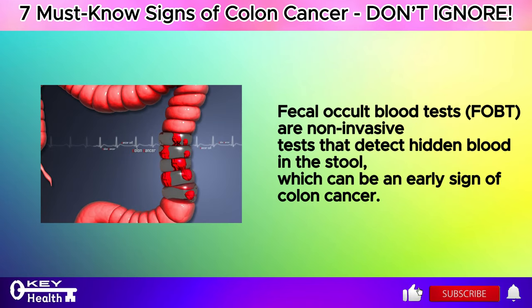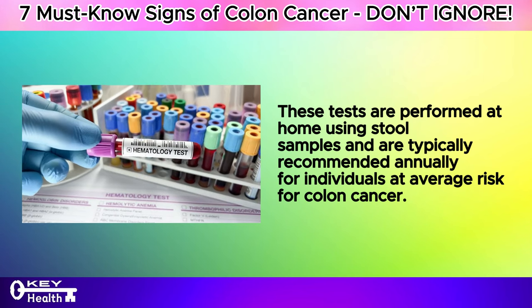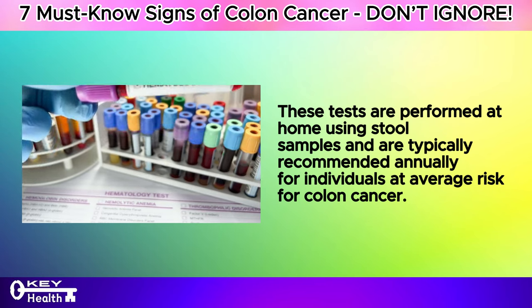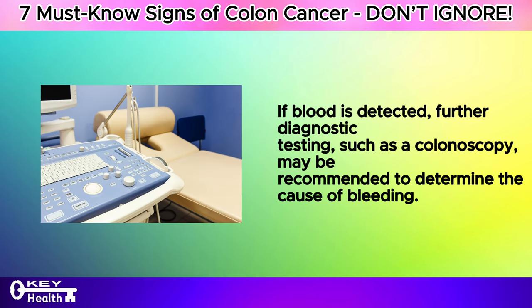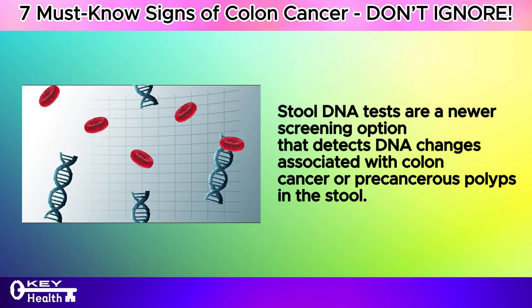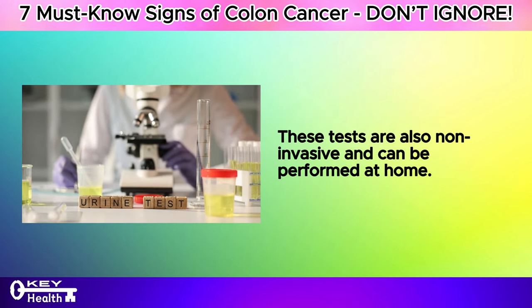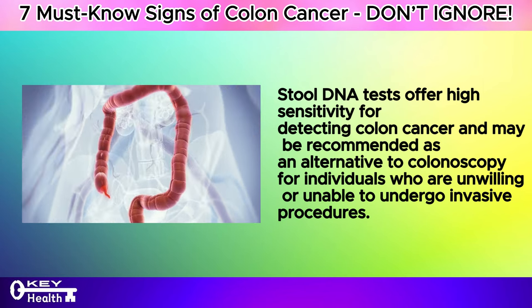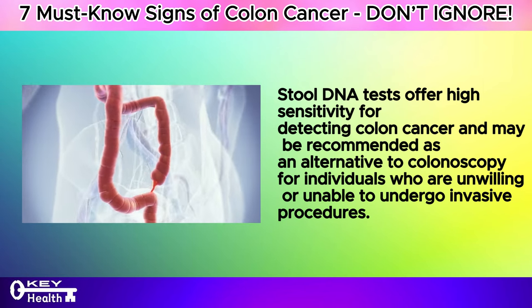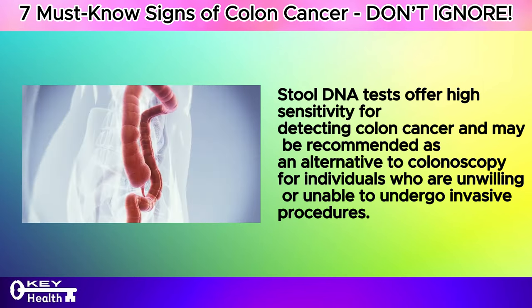Fecal occult blood tests (FOBT) are non-invasive tests that detect hidden blood in the stool, which can be an early sign of colon cancer. These tests are performed at home using stool samples and are typically recommended annually for individuals at average risk. If blood is detected, further diagnostic testing such as a colonoscopy may be recommended. Stool DNA tests are a newer screening option that detects DNA changes associated with colon cancer or precancerous polyps in the stool and can be performed at home as an alternative to colonoscopy.